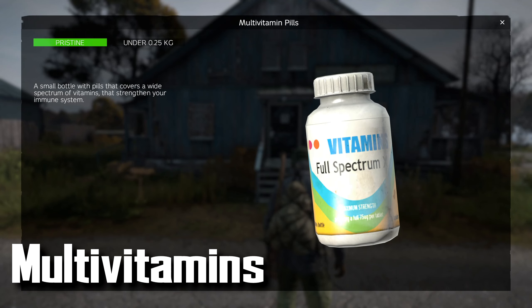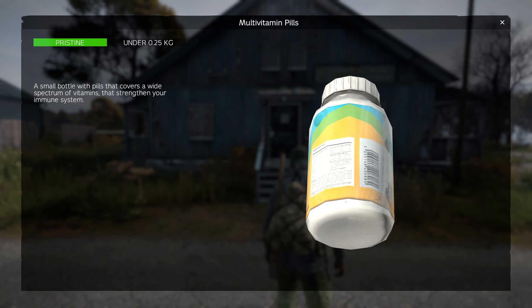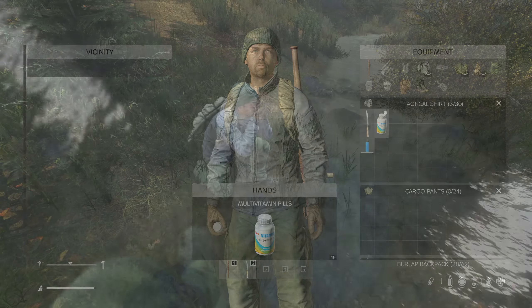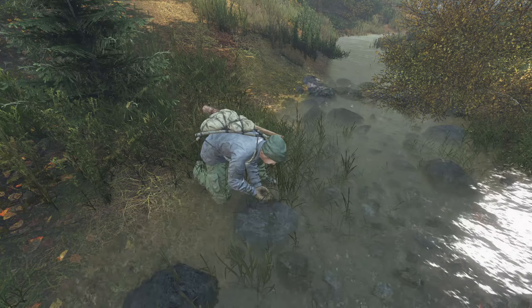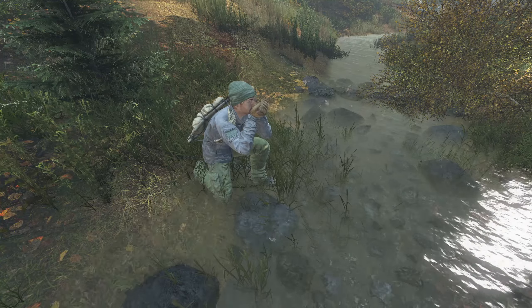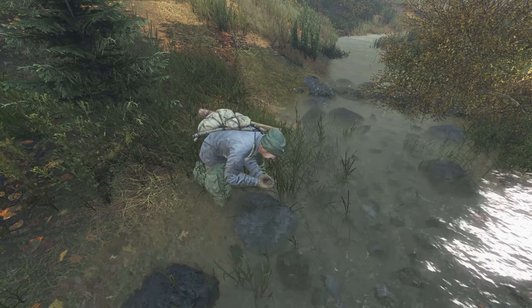Multivitamins are an extremely helpful item to have and can get you out of some tricky food situations. Popping a multivitamin will allow you to drink contaminated water without getting sick during the duration of the pill effect. I personally only take this chance when I'm desperate and it is my last resort.